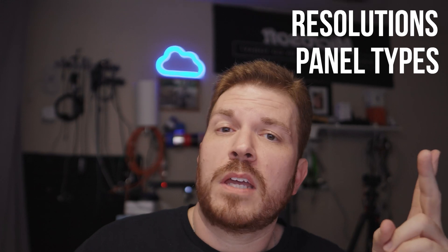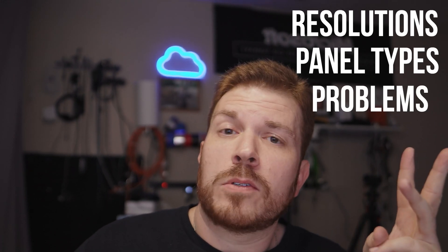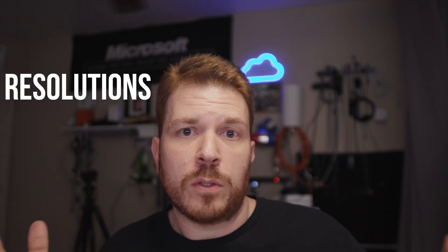I'm going to put some chapter markers down below, but I'm going to be covering some basic things that I think are important, such as resolutions, panel types, problems for gamers, and various technology types. First off, we want to talk about resolutions.